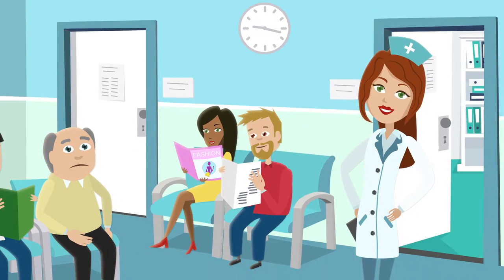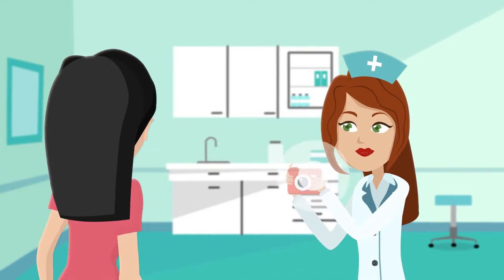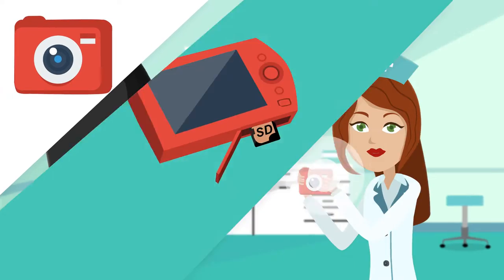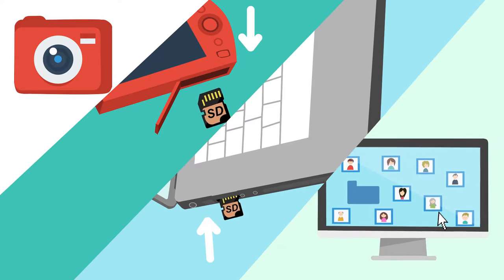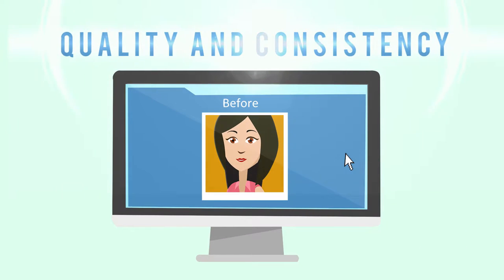Meet Connie the clinician. Connie's in charge of medical photography at a busy practice. She is overwhelmed by the time it takes to capture, transfer, and catalog patient photos. And also, she struggles with the quality and consistency of before and after images.